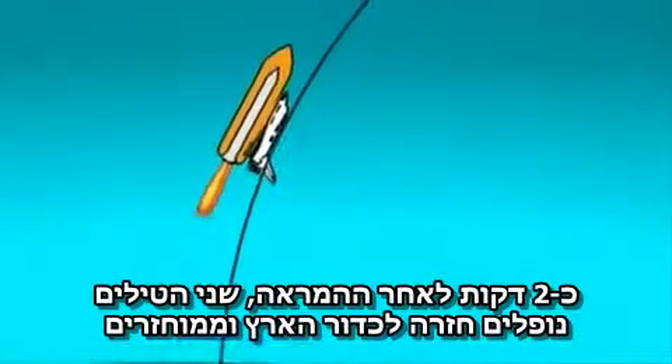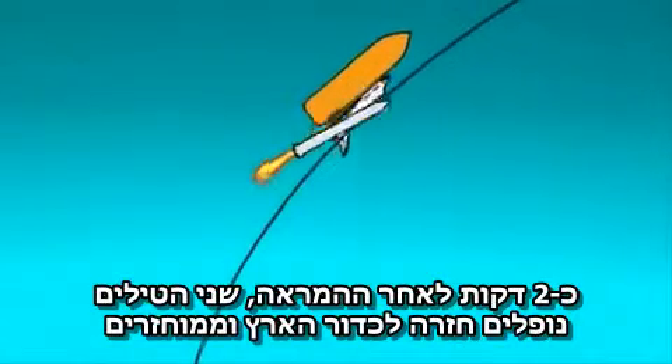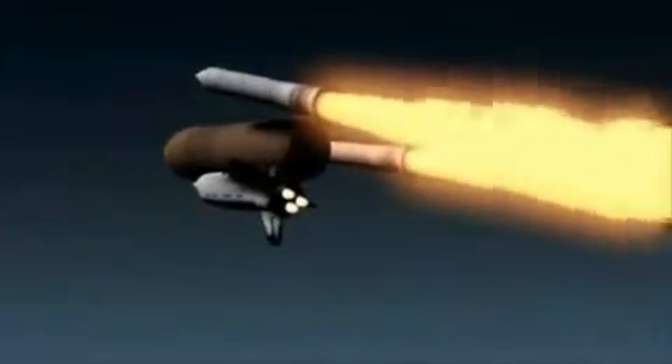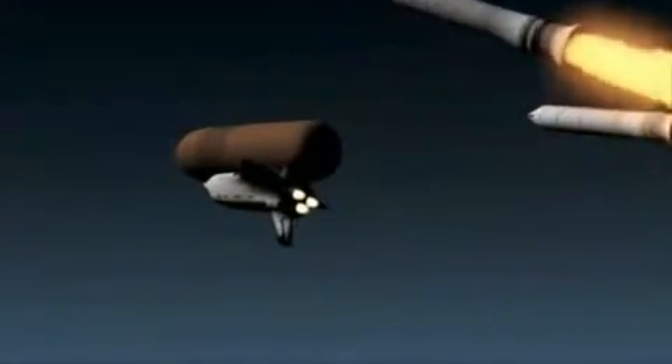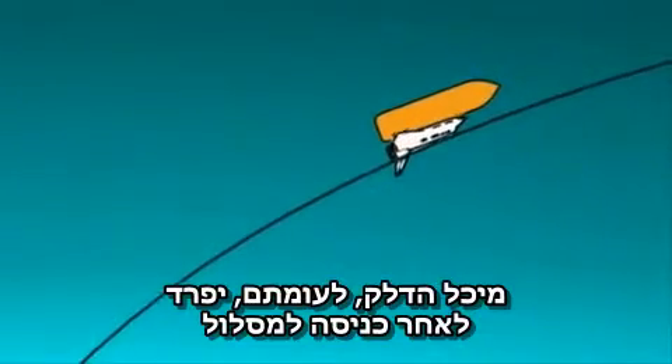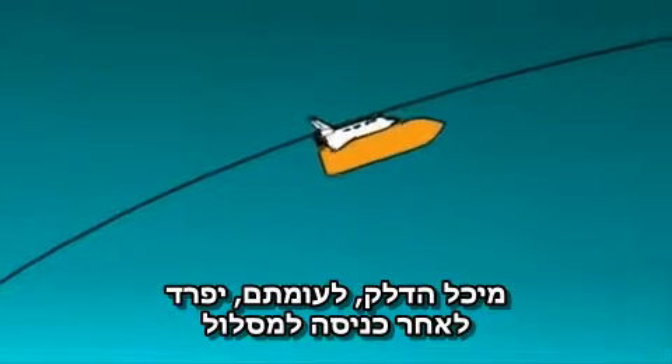Two minutes into the launch, the rocket boosters separate and fall back to Earth to be retrieved. The fuel tank, however, will disintegrate upon re-entry.